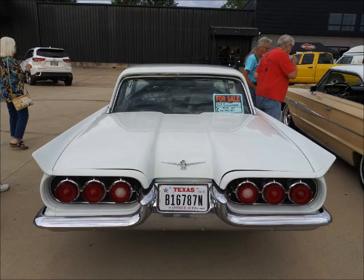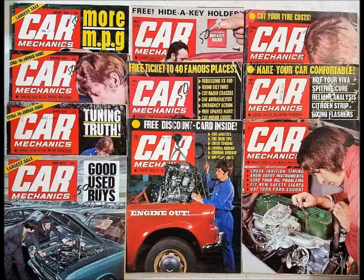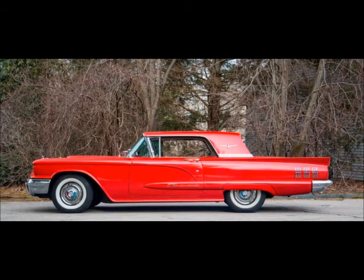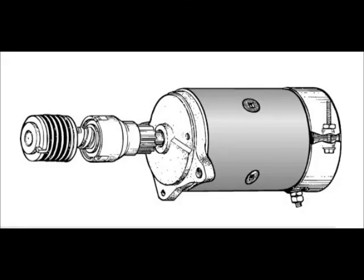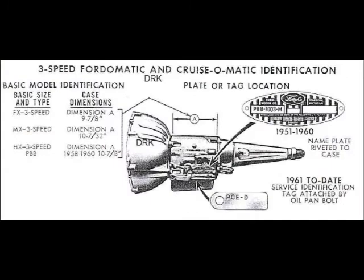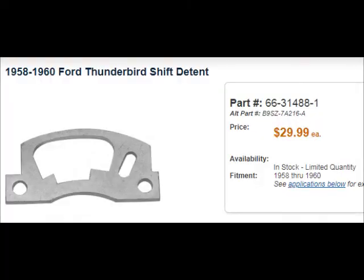...feet of torque, 0 to 60 in 6.5 seconds, quarter mile drag time of 15.3 seconds. Time to get into the issues — not magazine issues, yes car issues. The 1960 Thunderbird literally has very few issues. One issue is replacing the starter motor, which can be extremely difficult. A second issue is the transmissions do not have replaceable filters.